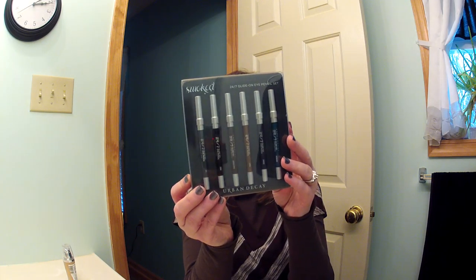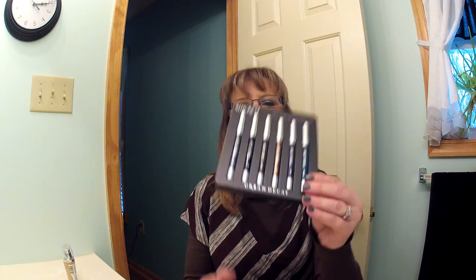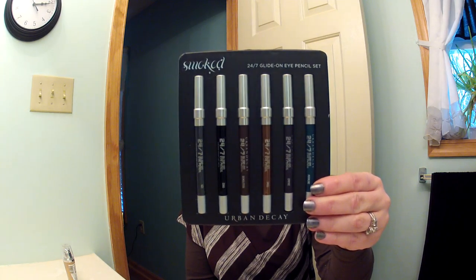I also bought the Smoked 24/7 Glide-On Eye Pencils by Urban Decay. There are six of them and they were only twenty-four dollars, which is a really good deal considering one full-size pencil is like nineteen dollars.